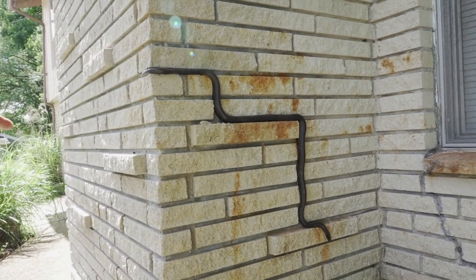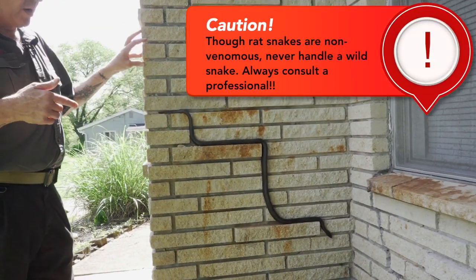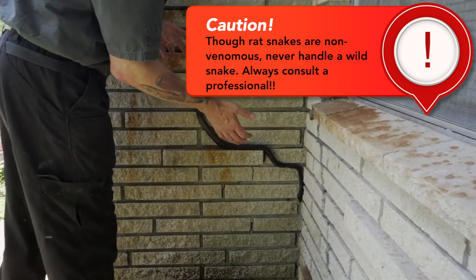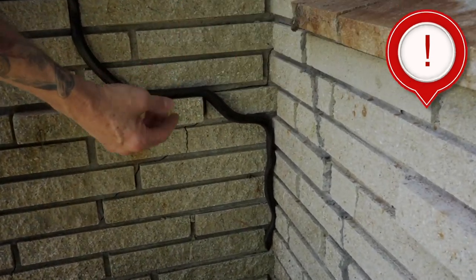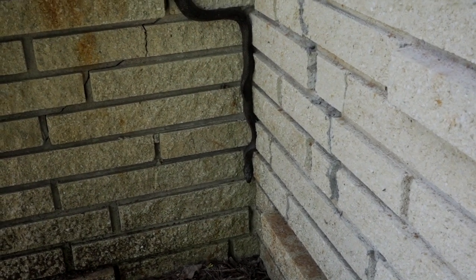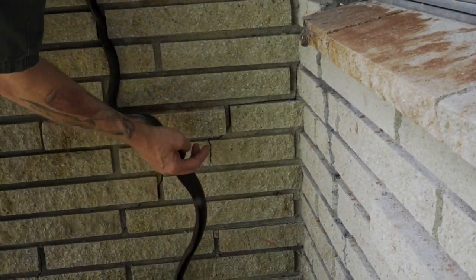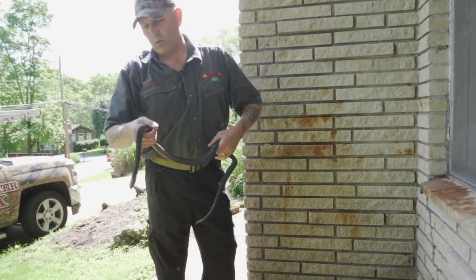I'm going to go ahead and grab him before he gets into a hole, then we'll notify the homeowner that we captured the snake they saw this morning. These snakes are not biters — they won't bite as long as you don't squeeze them. If you just stop them like this, it'll freeze them, and then you just gently pull them back.